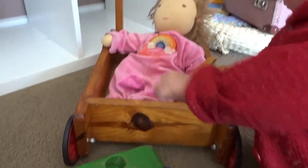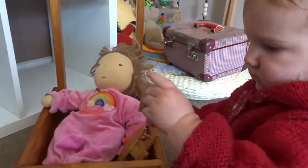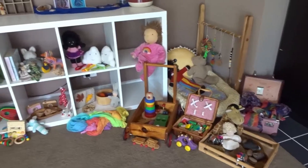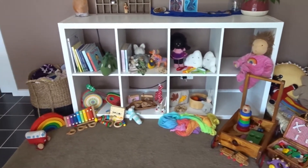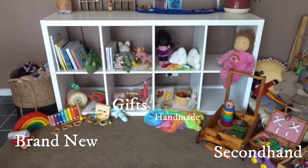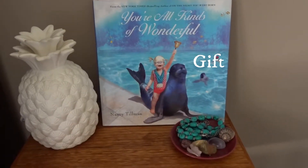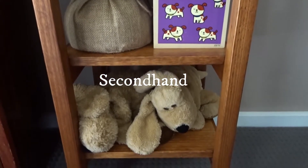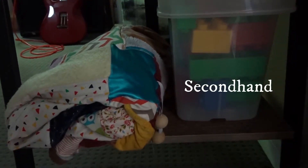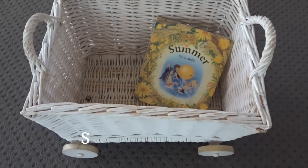Hey everybody, so I just wanted to talk about Edith's Zero Waste Playroom. Basically here you are looking at all of her toys and they're all split up into sections: second hand, handmade, gifts, and brand new. This is basically all of them — there are a few things around the house as well, but overall that is all of them.